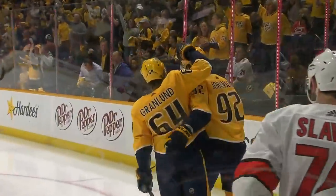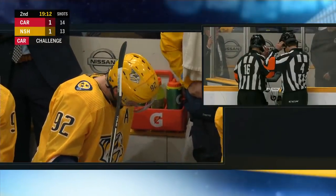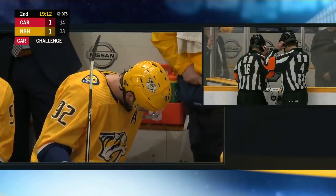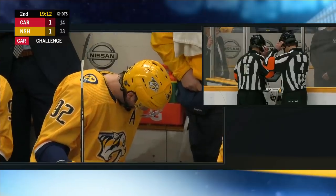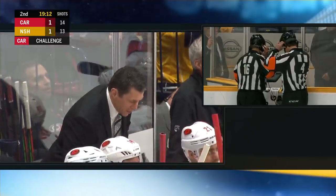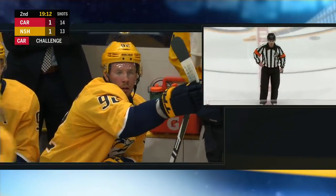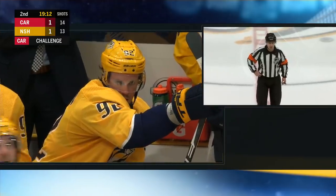Now Rod Brind'Amour is going to look, not if Ryan Johansen high-sticked it. If this goes the Predators' way, they will go on the power play. I think it's going to stand. I can see the argument in terms of Mrazek was impeded in his net to get out there, but he was down already. After video review, the call on the ice stands — we have a goal.